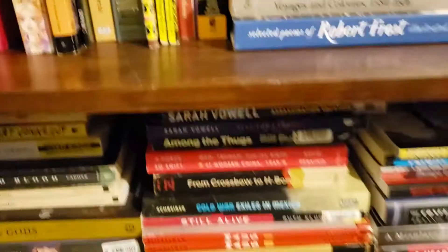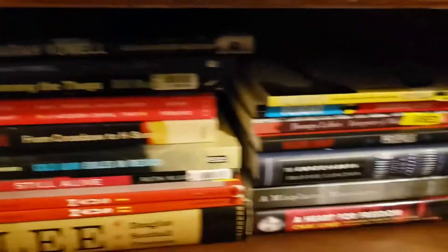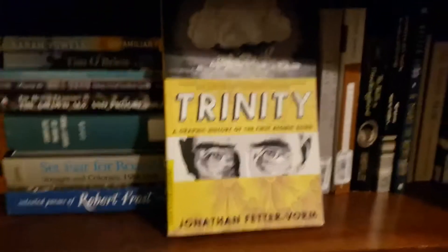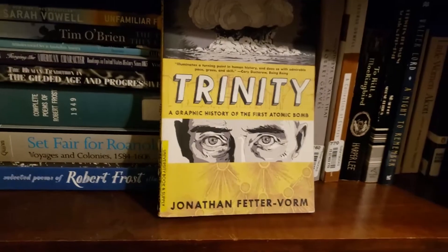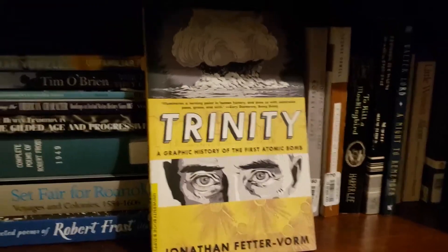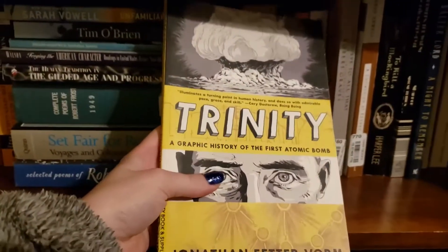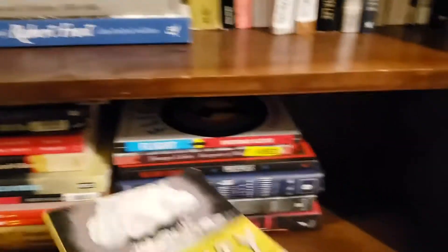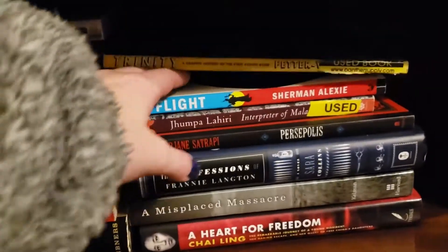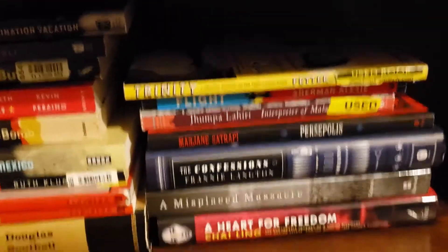I also have From Crossbow to H-Bombs, some China history, two more Sarah Vowell books, and a graphic novel called Trinity: A Graphic History of the First Atomic Bomb, which is great for high school students. It covers the atomic bomb and the fact that people would literally go on vacation just to watch detonations without realizing they were poisoning themselves. And I have some Native American fiction and non-fiction stories. So that is bookshelf number two.